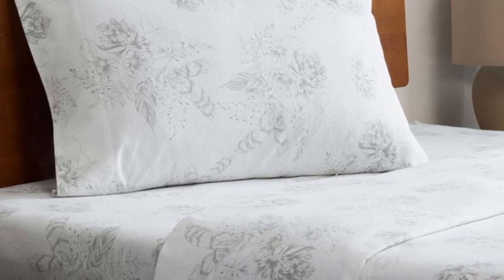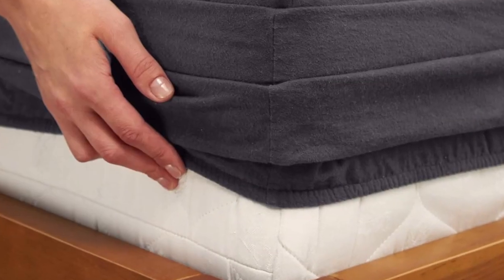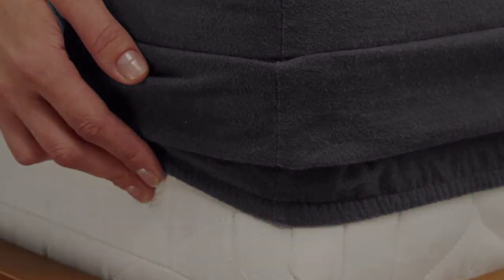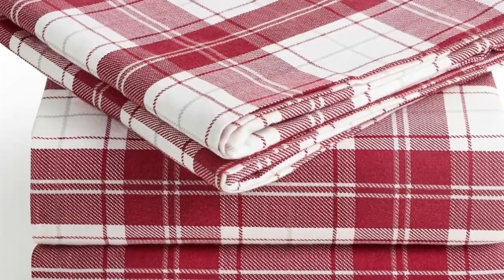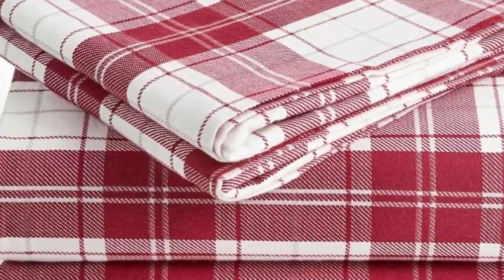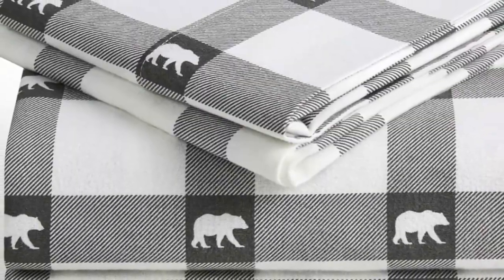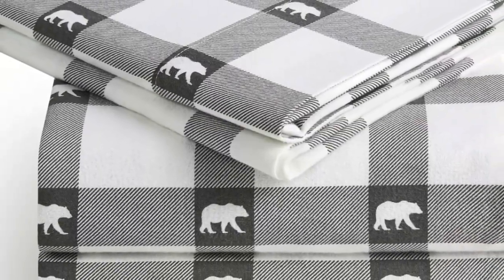What makes the Milani flannel sheets stand out? Available on Amazon, these sheets are affordable and accessible. The fitted sheet's deep pocket accommodates mattresses up to 16 inches tall and should stay secure through nighttime tossing and turning. In addition to many classic plaid patterns, Milani offers several solid color options — you're sure to find something that suits your style.